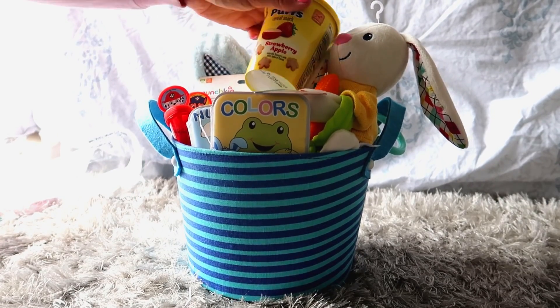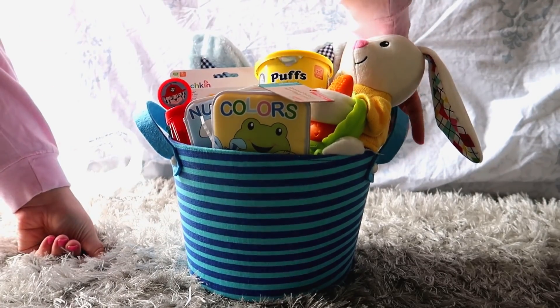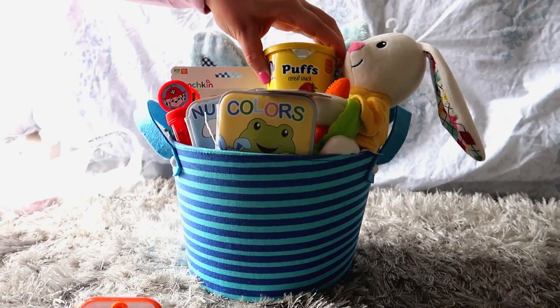That is pretty much it! I'm just kind of rearranging everything to make sure everything fits, and that is pretty much his completed basket.